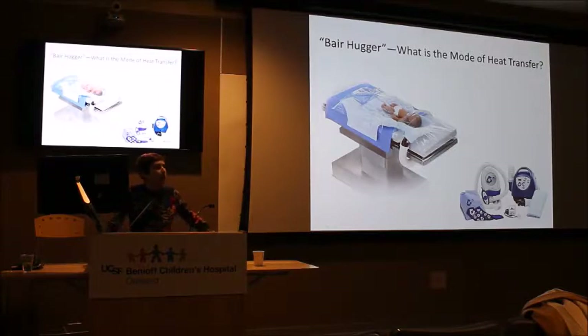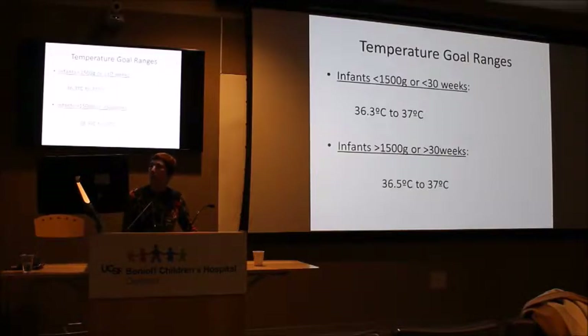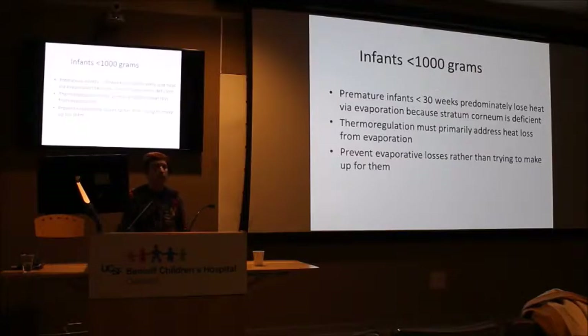The Bear Hugger provides heat via convection. With the plastic drape on top, you get additional benefit because it traps heat and also traps water loss. Our goal temperatures — from our thermal management policy — are 36.3 to 37 degrees for smaller babies and 36.5 to 37 degrees for bigger babies. Since we're controlling their temperature, we don't want to overheat them.